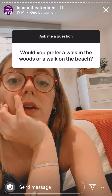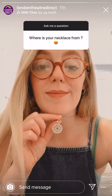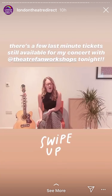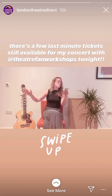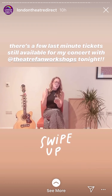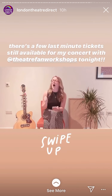A walk on the beach or a walk in the woods? I think I'd be really scared of the woods — I'm a bit of a worrier, I won't lie. My parents got me this as a Christmas present, from Lynx of London I think it was.